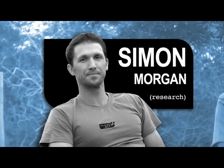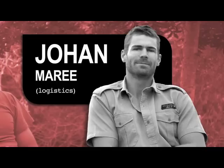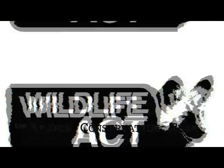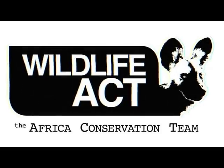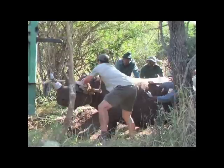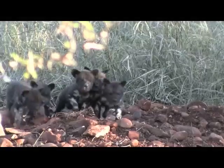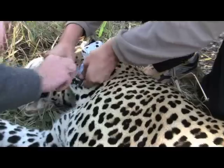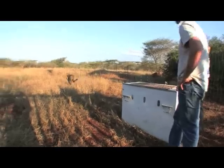My name is Simon. I'm Johan. I'm Chris. Join the Wildlife Act team today.